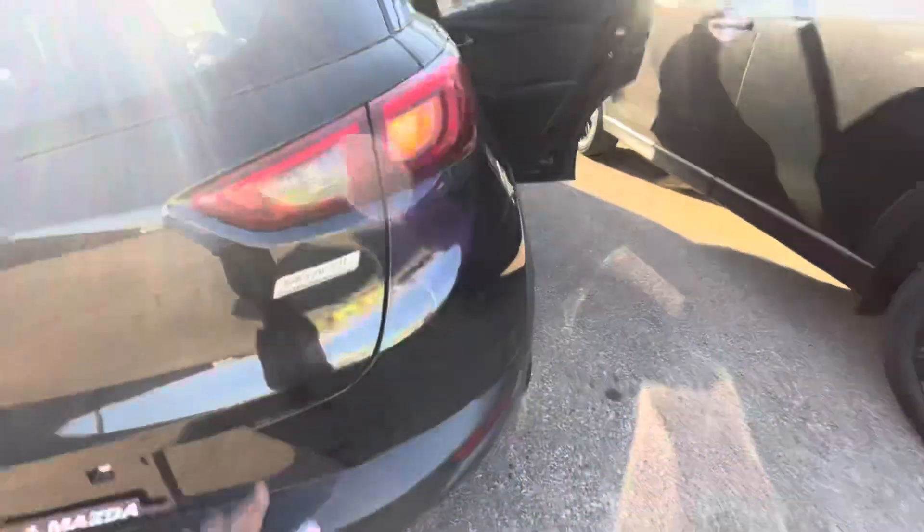You do have a backup camera as well. And here is the trunk space — plenty of room. There's a different compartment underneath, and you do have your spare tire and all your knick-knacks in case of an emergency.